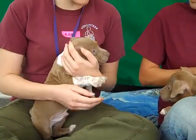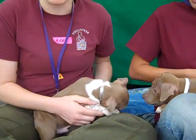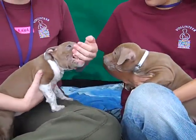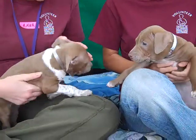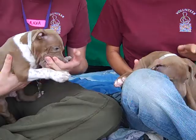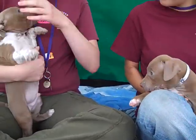He seems to be getting along well with his brother, and he wants to play with other dogs he's seen around here. He'll be a great buddy for being active and taking walks — of course, not yet, because he's still too young and needs his puppy shots — but he's clearly going to grow up to be a nice, active, happy dog.